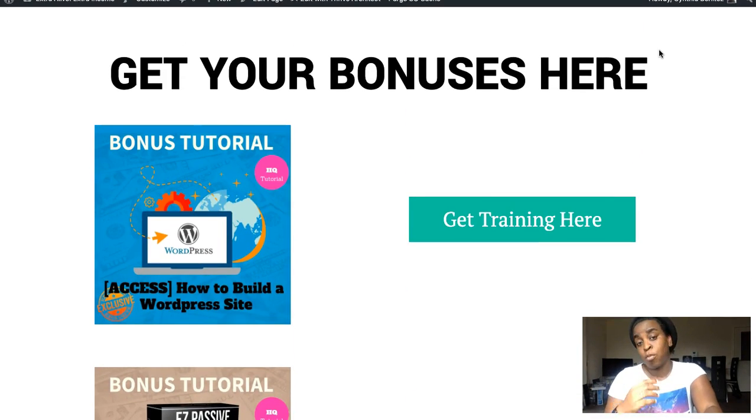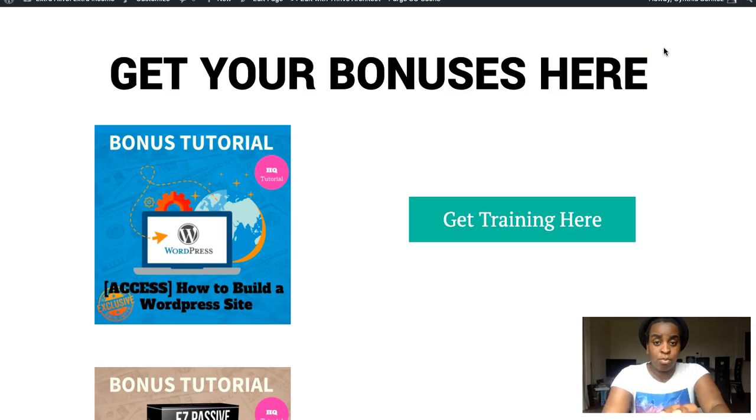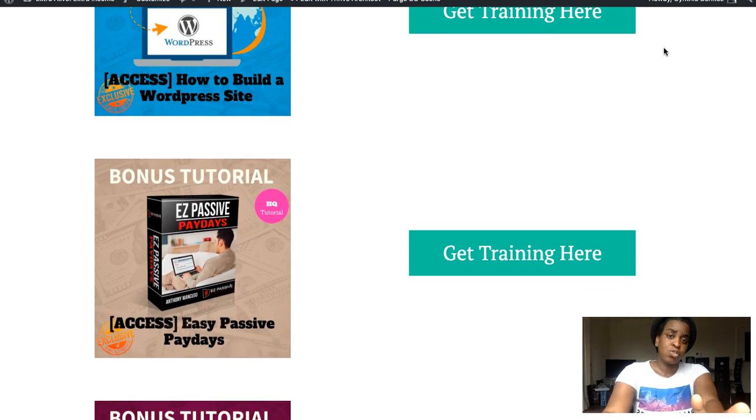I selected four bonuses to maximize your experience and help you get better results. The first is a guide on how to build a WordPress site, because you need a WordPress site to use this plugin. It's really easy and simple, but if you're a newbie this will walk you through it quickly. Once you install WordPress, you upload the plugin and you're done.